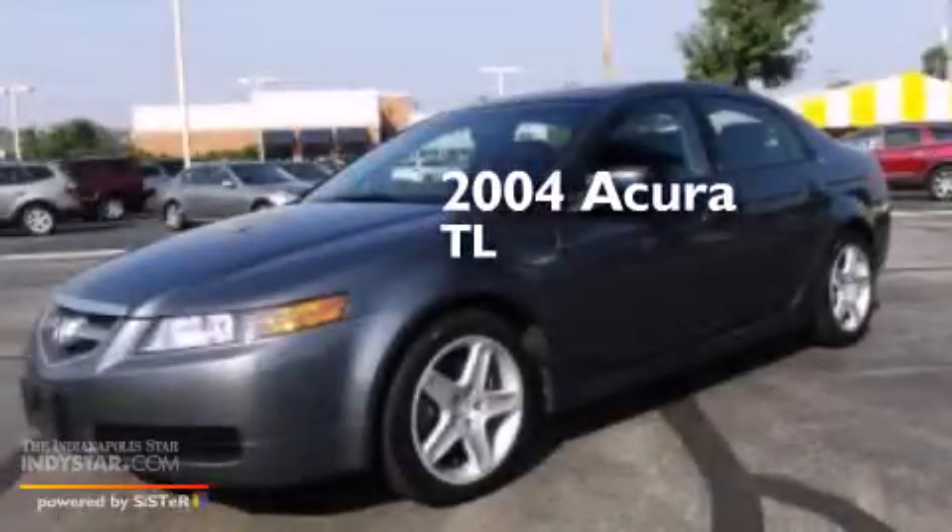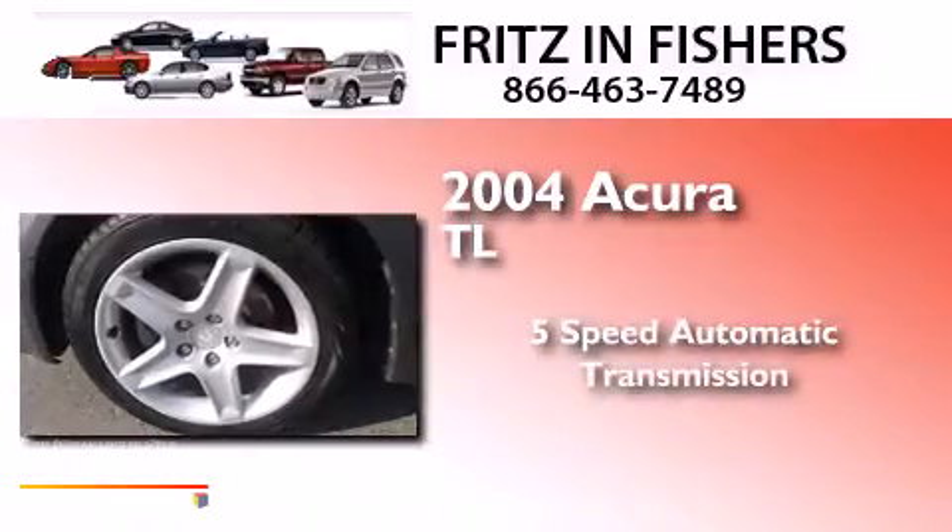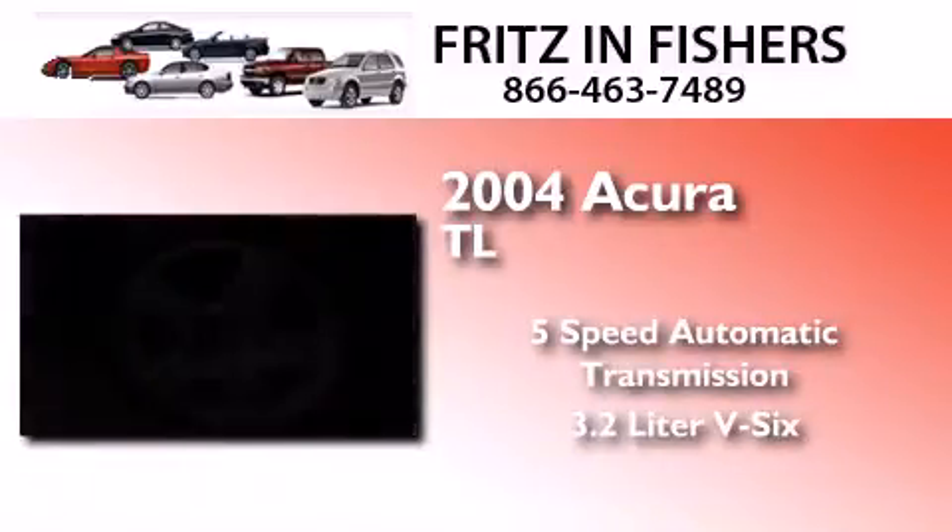This is a 2004 Acura TL. This car has a 5-speed automatic transmission and a 3.2-liter V6.